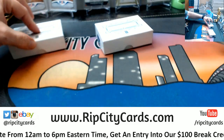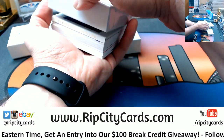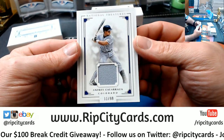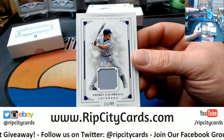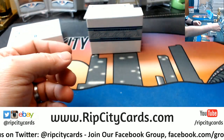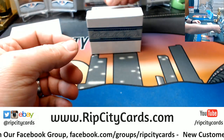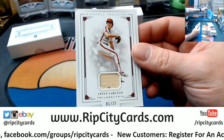This one's a little thick so I'm gonna do this one first. We got an Andres Galarraga two out of 99 for the Colorado Rockies, a Greg Maddux bat relic, oddly enough, two out of 99 for the Braves, and a Steve Carlton — another weird bat relic — one out of 25 for the Phillies.